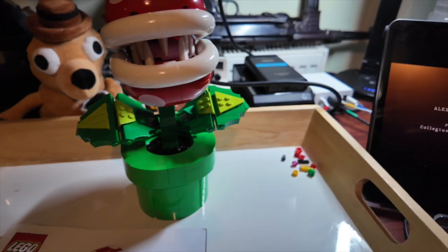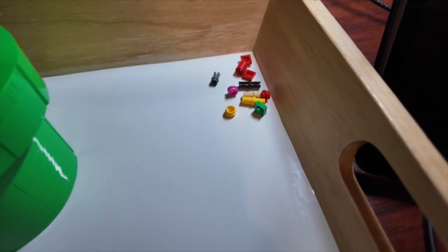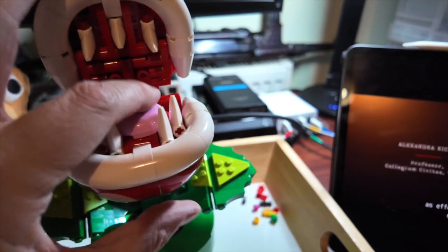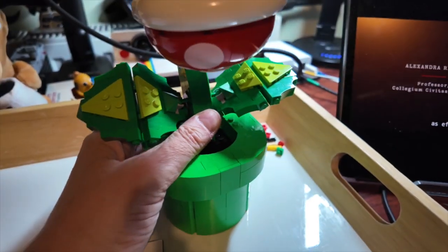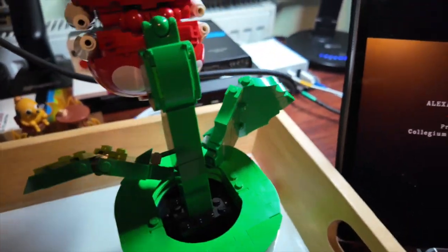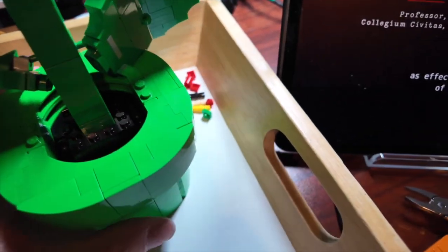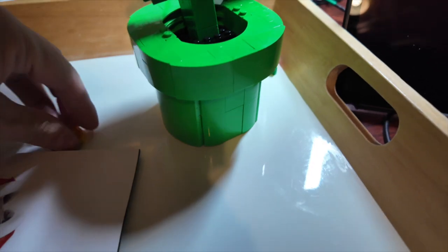Okay, here we are — it's finished. It probably took me about an hour. Here are the spare parts. The piranha plant's mouth opens, showing his big pointy teeth and tongue. He can move back and forth within his pot, and the leaves can move as they're jointed. There's an interesting feature where, if you lean him forward, you get two Mario coins that you can drop inside. If you pick him up and press the back section, it pops open and the coins drop out — quite cool.